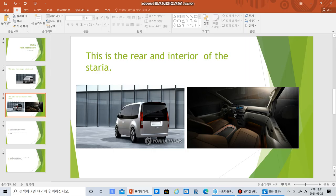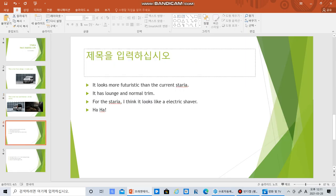Looks really good — this is actually Yonamusa. Interior looks quite good. Interior looks quite good, and it looks more kind of more futuristic than the current Staria. And it has the Lounge and the normal trim for the Staria. I think it looks like an electric shaver.